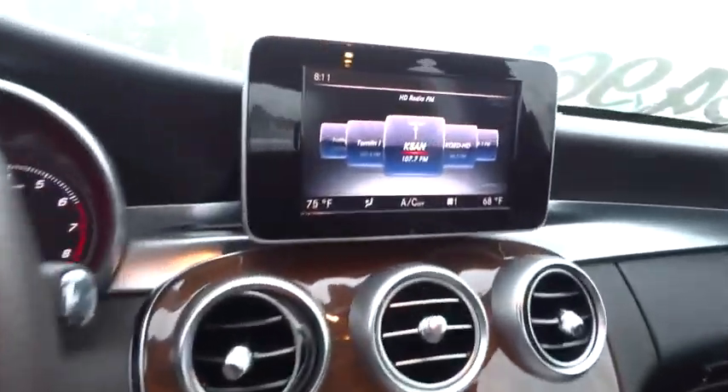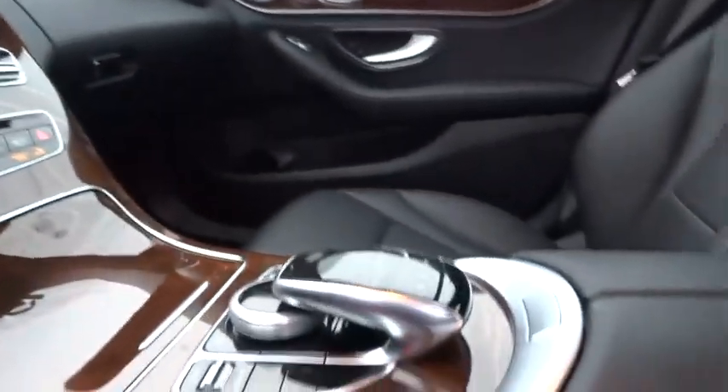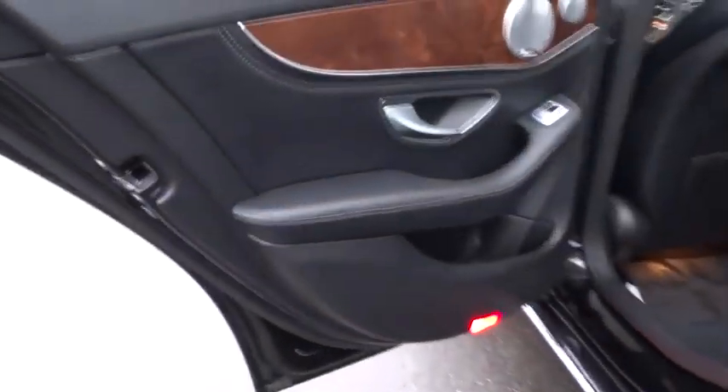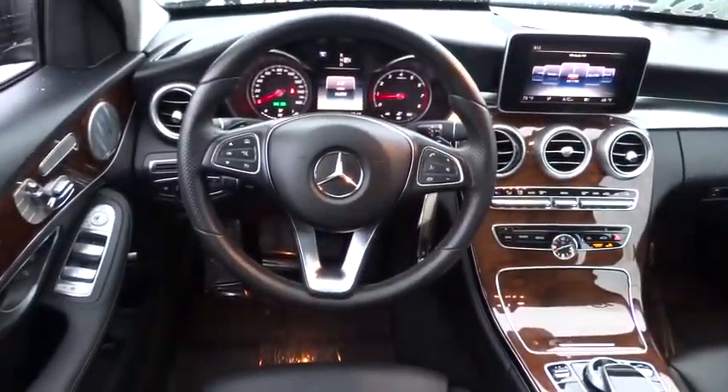Come see the car for yourself. The C-Class. Thank you.